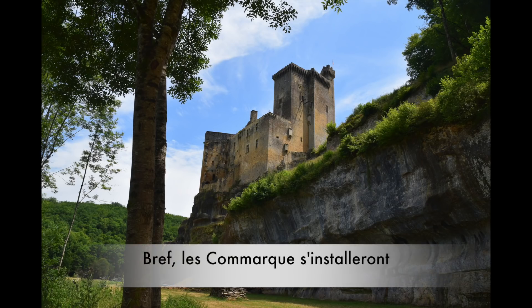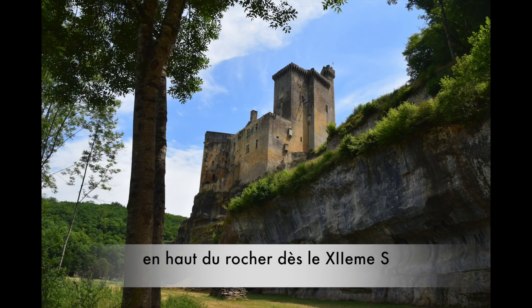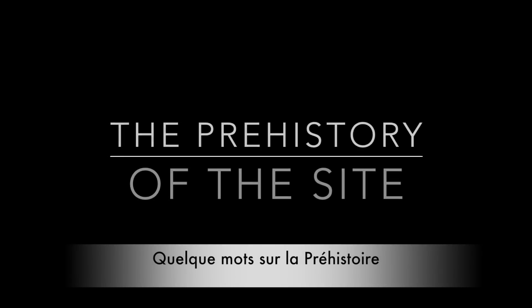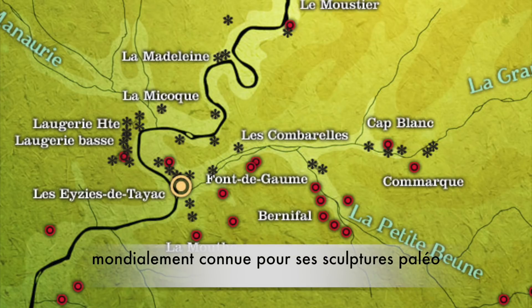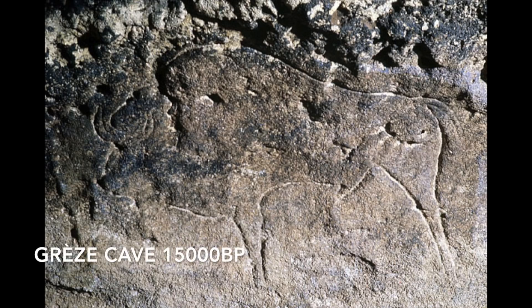The Comarques came and settled the first tower on top of the rock in the 12th century. But before we go in, just a few words about the prehistory of the surroundings. The Bonne Valley is worldwide famous for its prehistoric sculptures. Cap Blanc is national heritage, it's open to the public and the link is in the description. La Graise isn't, but there is a beautiful bison.